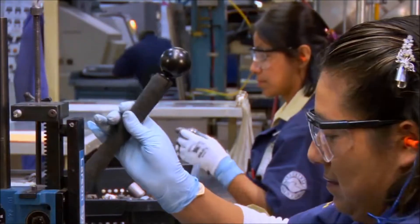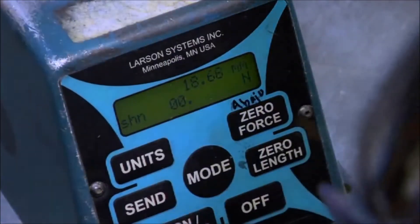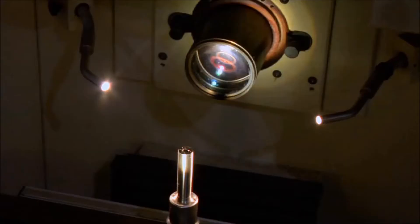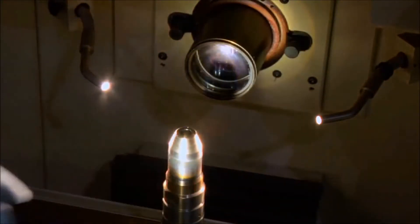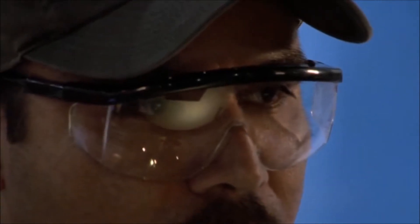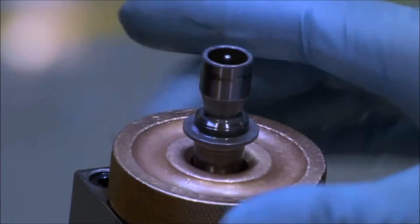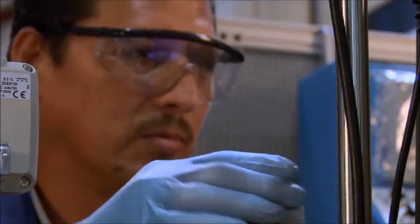Once cleaned, all injector components are evaluated for reusability against strict engineering guidelines. Careful inspection of all parts is a critical phase of the remanufacturing process. High-tech equipment allows us to inspect key components and compare them to original specifications. We use an optical comparator to precisely inspect the angle of each nozzle case.